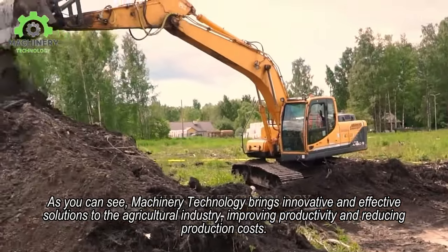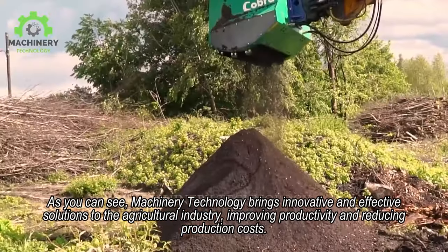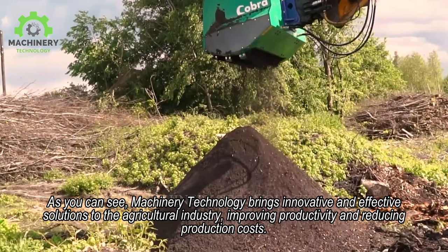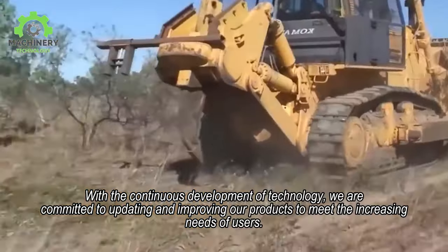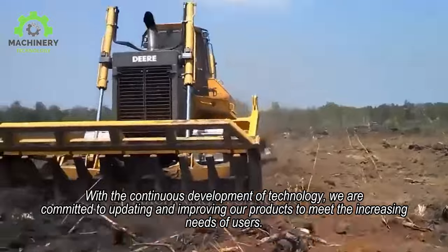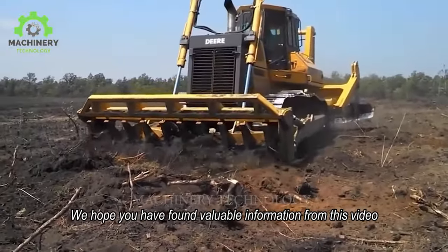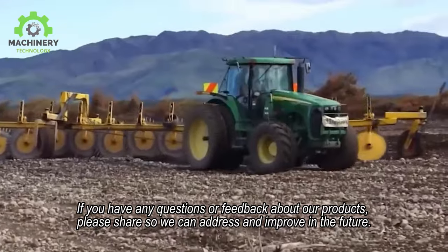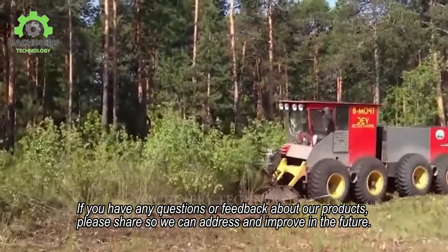As you can see, machinery technology brings innovative and effective solutions to the agricultural industry, improving productivity and reducing production costs. With the continuous development of technology, we are committed to updating and improving our products to meet the increasing needs of users. We hope you have found valuable information from this video. If you have any questions or feedback about our products, please share so we can address and improve in the future.